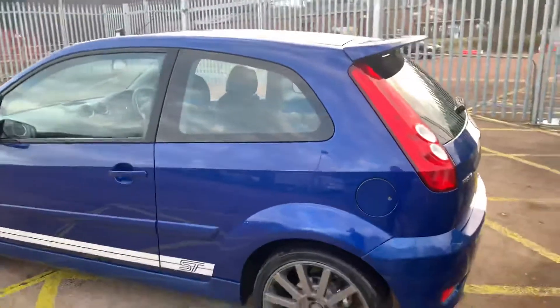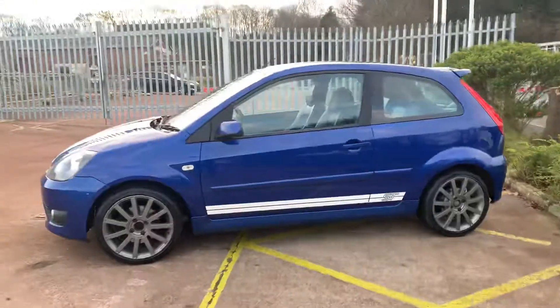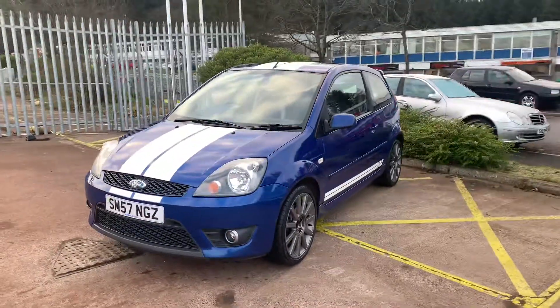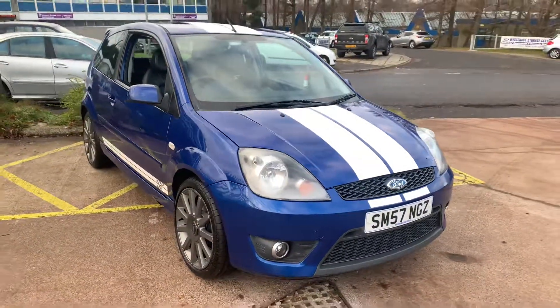The centre caps for the alloys are missing in this video, but the car has just arrived into stock and we have ordered these from Ford — we're just awaiting delivery. It's just been serviced and has an MOT to 2020. You'll find more pictures and more information on our website at www.kbs-glasgow.co.uk. Thanks for watching.